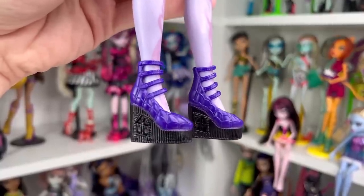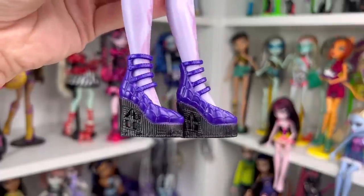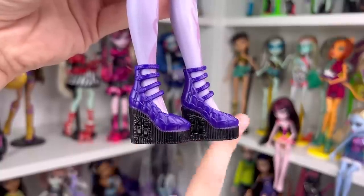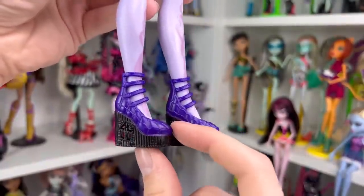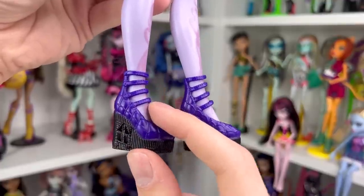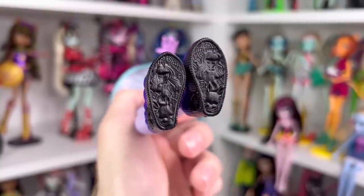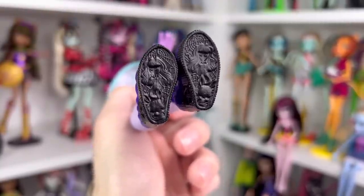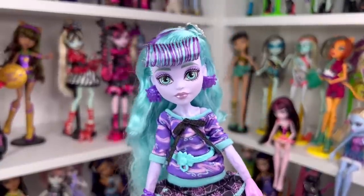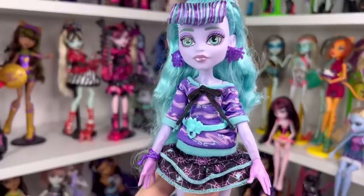For Twyla's shoes — these are really cool and giving me OG Monster High vibes. They're high wedge shoes with a little window on both sides that you can actually see through — it's black and the top is a purple color with a spider web motif along with four little buckles on top. On the bottom of her shoes it's actually her and Dustin — that's so cute.